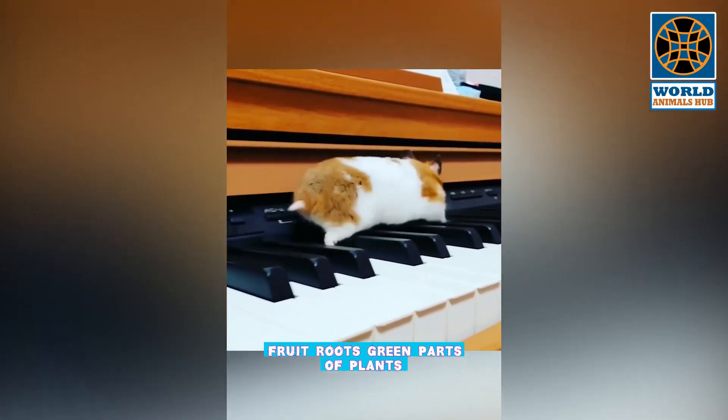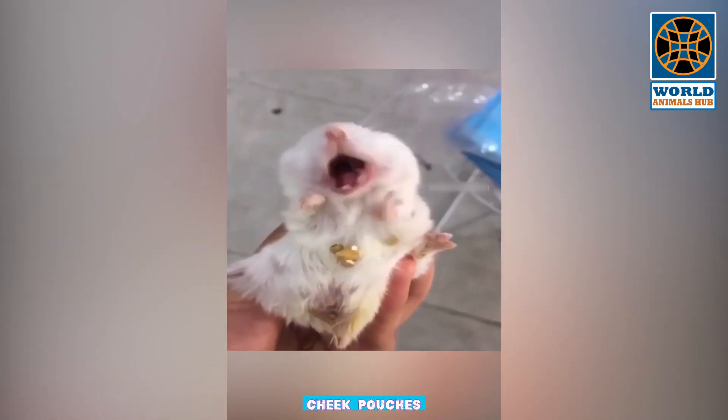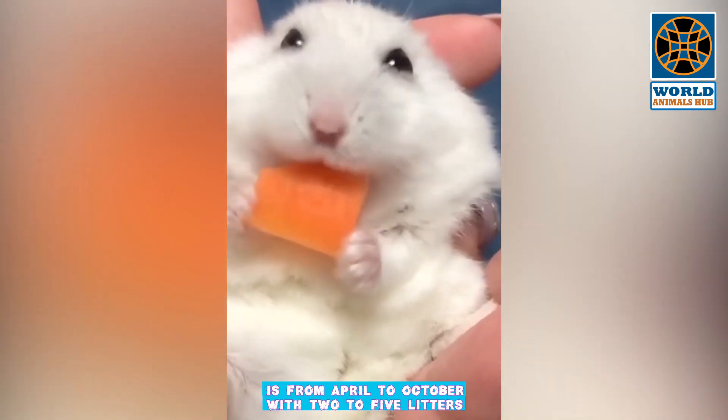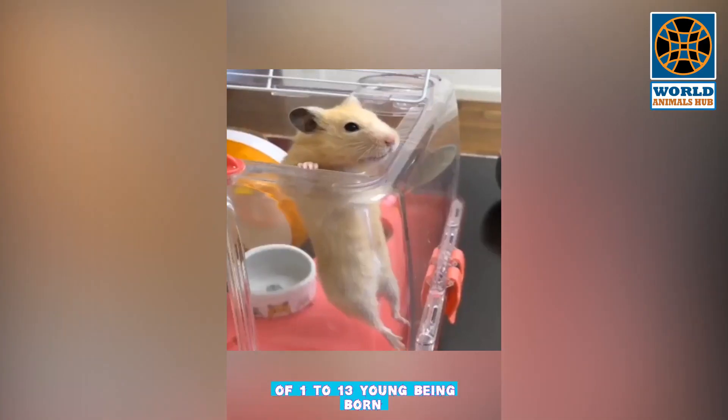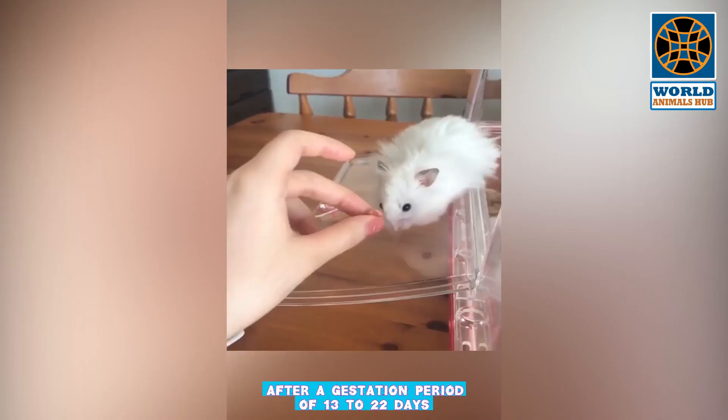Their diet consists mostly of grains but also includes fruit, roots, green parts of plants, and invertebrates and other small animals. Hamsters carry food in their spacious cheek pouches to cache in the burrow. Breeding season is from April to October, with 2 to 5 litters of 1 to 13 young born after a gestation period of 13 to 22 days.